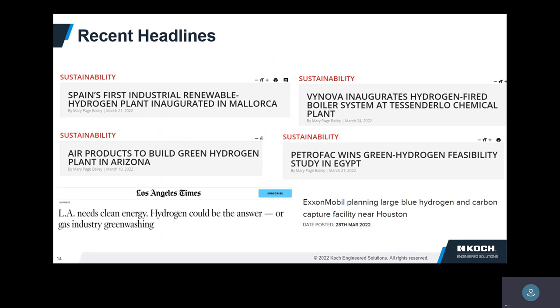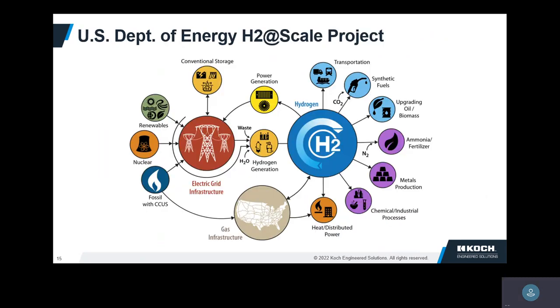Lots of interesting things in hydrogen because it potentially dramatically reduces or even eliminates CO2 depending upon how you make it. The U.S. Department of Energy has a big project called H2 at Scale, looking at all kinds of aspects — primarily chemical batteries and power generation — but also how you make it, distribute it, and use it. Very big program.